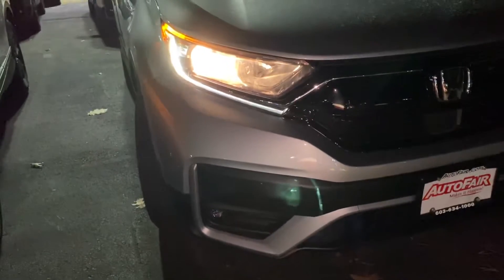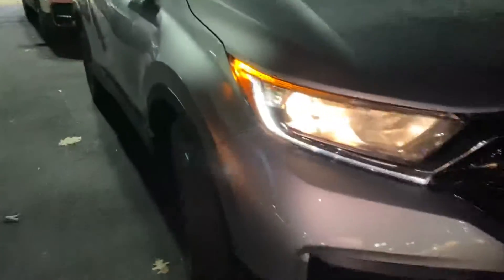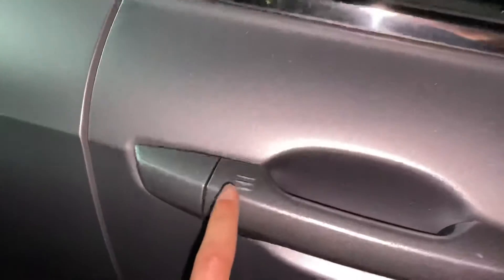Here in the front you have the fog lights down there as well. Keyless entry in this vehicle so you can lock and unlock the car right from the handle. You also have a remote start right here on the key fob.